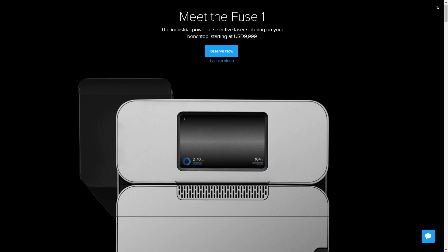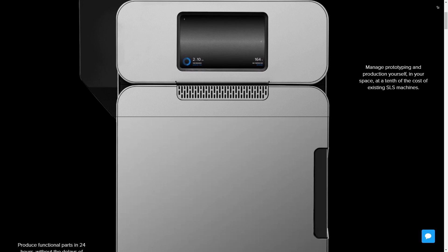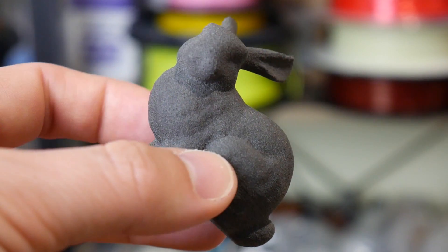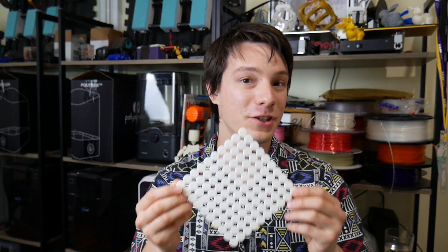Another company pushing an affordable SLS machine is Formlabs with the Fuse One, which is not currently available yet but you can pre-order it. I reached out to Formlabs and asked if they could print a demo file for me, and they were kind enough to do that. I got this little rabbit printed on the Formlabs Fuse One — it's the standard Stanford bunny, hollowed out with a lattice infill inside it.